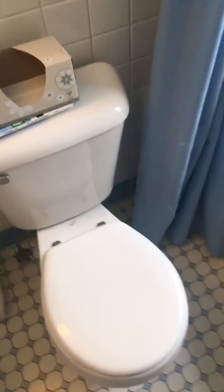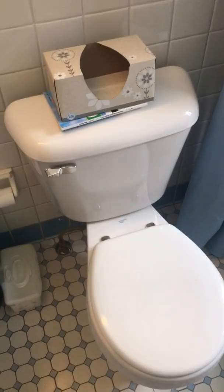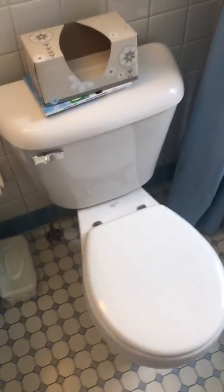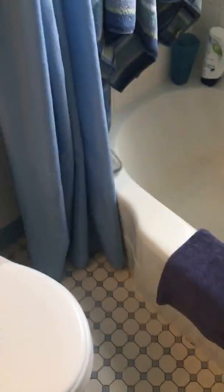Hey guys, here are some considerations for the future for this bathroom if I buy this house for my dad, which I don't know will ever happen because my dad bought this house back in the 70s for like 100 grand. But this is what I would do to this bathroom if I were to buy this house for my dad.